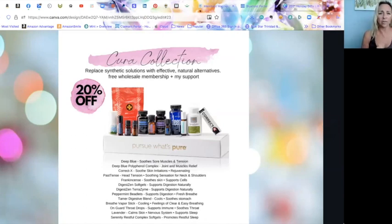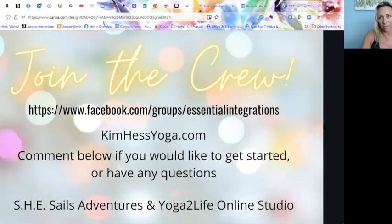The Cure Collection is a newer kit, available since around August or September. It's similar to the Natural Solutions kit but on a smaller scale — a way to start replacing synthetic solutions with effective natural alternatives. It comes with some enzymes, oils, supplements, and pain relievers — a little bit of everything that goes in your medicine cabinet. A great starting point.